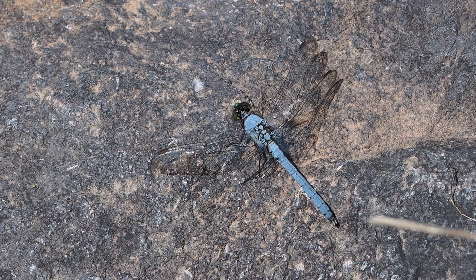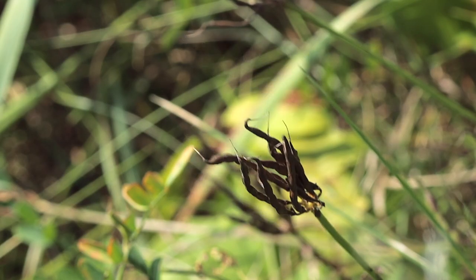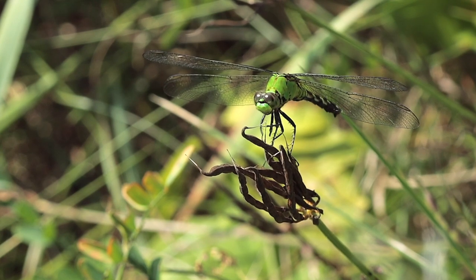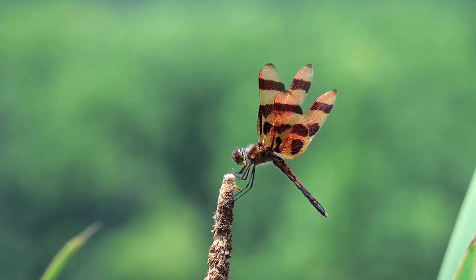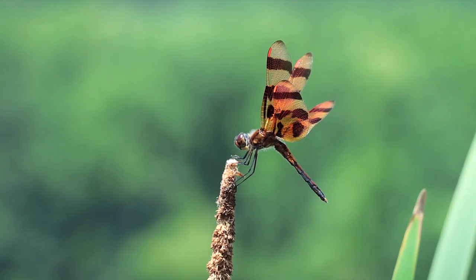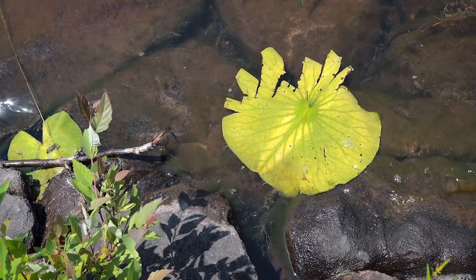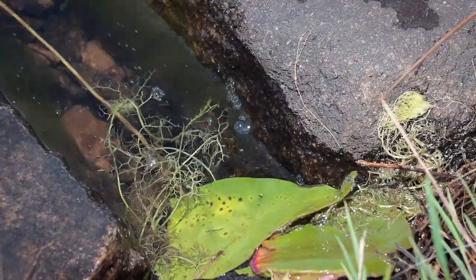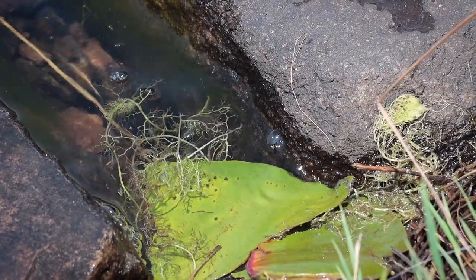The eastern pond hawks are equally at home on flat surfaces as they are in flowers and stems. For me, though, the Halloween pennants were definitely best in show. It's sunny out and it's hot, but check out this little turtle's nest — the eggs have hatched probably last month and the little turtle's headed towards the water.